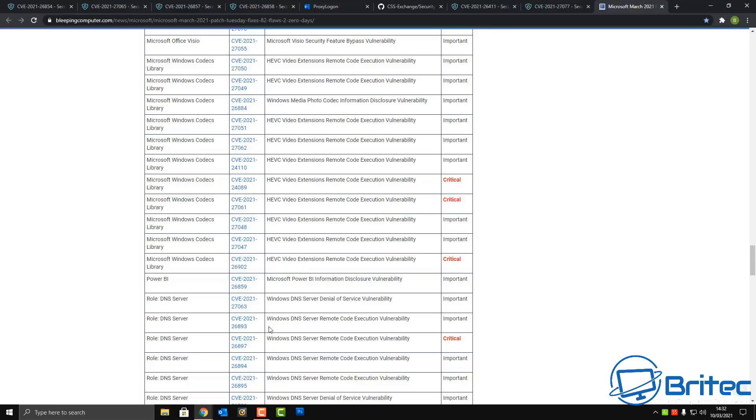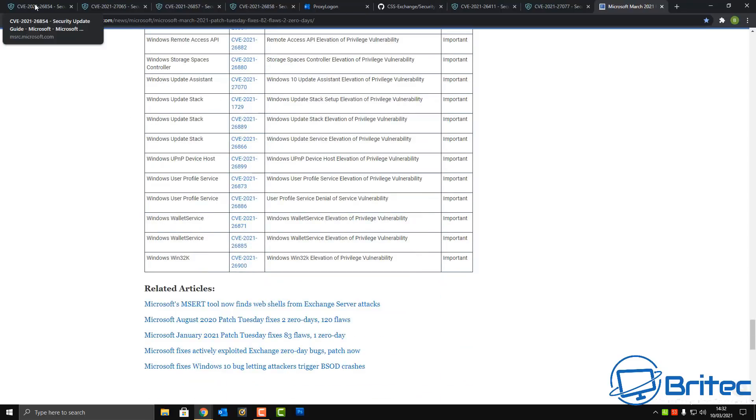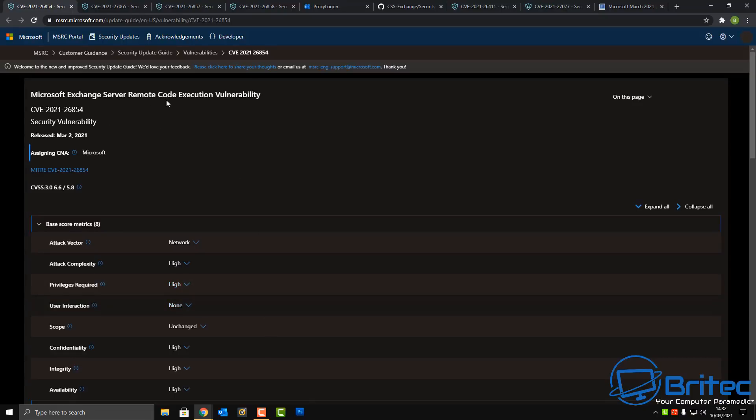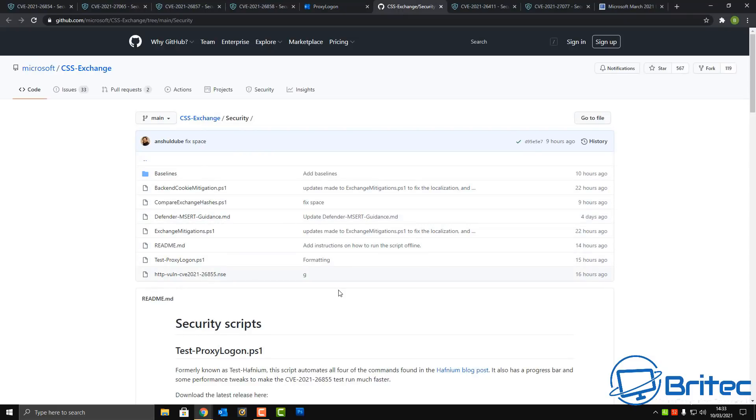I'll leave the link so you can read up on these. The Microsoft Exchange Server remote code execution vulnerability is a critical, recurring problem. Microsoft have also released a script — css-exchange — which deals with the ProxyLogon vulnerability. You can run it to test for compromise. The US Cybersecurity and Infrastructure Security Agency (CISA) strongly recommends that all organizations run this script to check if their servers have been compromised.